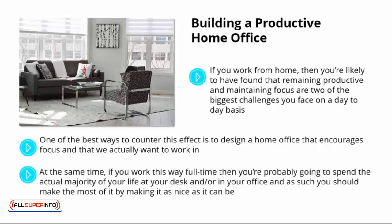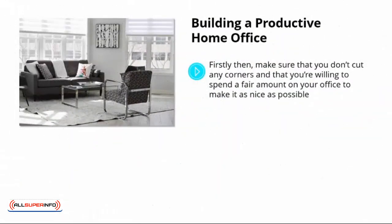At the same time, if you work this way full-time, then you're probably going to spend the actual majority of your life at your desk and in your office. As such, you should make the most of it by making it as nice as it can be. This will not only improve your quality of life, but will also ensure that you are as productive as you can be and always doing your best work. Firstly, make sure that you don't cut any corners, and that you're willing to spend a fair amount on your office. The first place to invest this money is in a new desk, and this will have the biggest impact on your work.